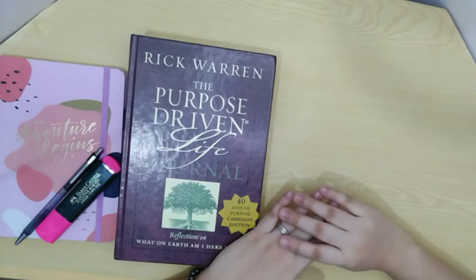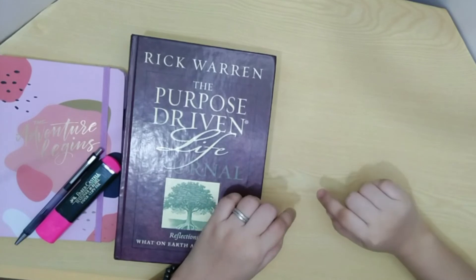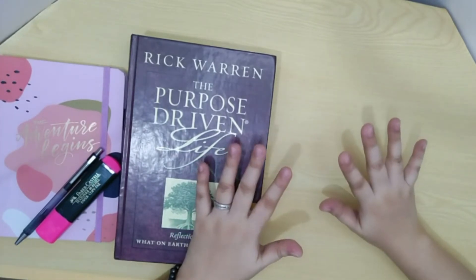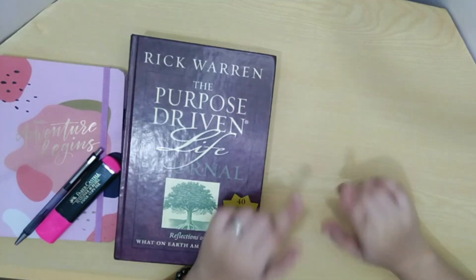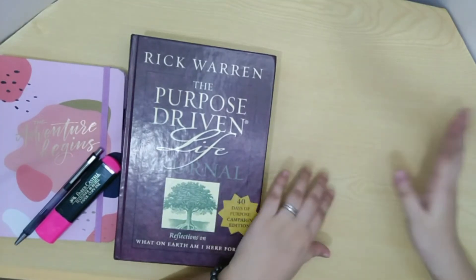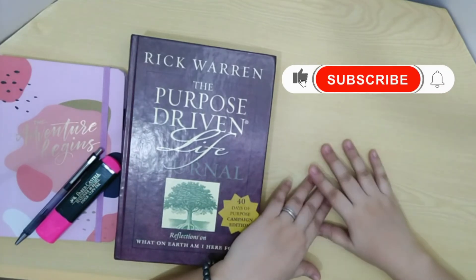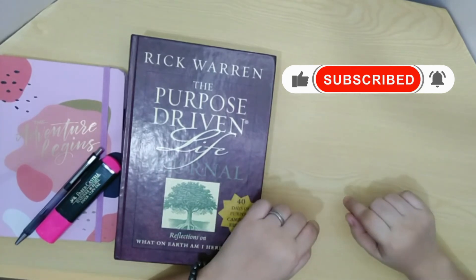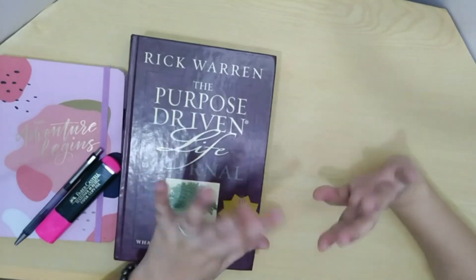That will be all for today mga ka-budget. I hope nagkaroon kayo ng idea what kind of space we freelancers have. I hope you like this video. I will be releasing new content on this channel about freelancing. And if you want that kind of topic, please do subscribe. Hit the notification bell para updated ka sa mga future videos. Thank you for watching and bye!